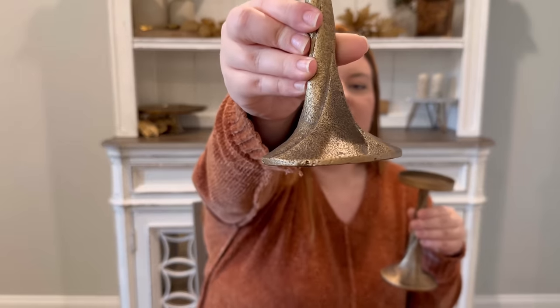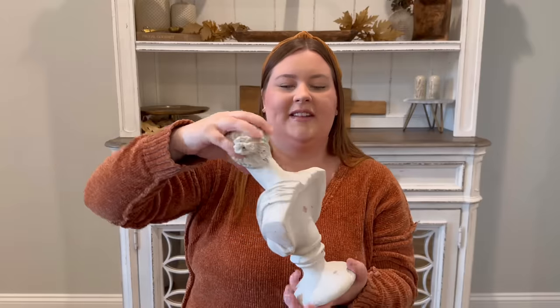Starting with these brass candle holders — I showed these in one of my recent decorating videos. These are from Hobby Lobby. The taller one was $21.99 and this one was $19.99, and then they were on sale 40% off. I absolutely love these. I use them in my kitchen and they're beautiful. I love the colors — they match my style really well and I feel like they'll work for any season.